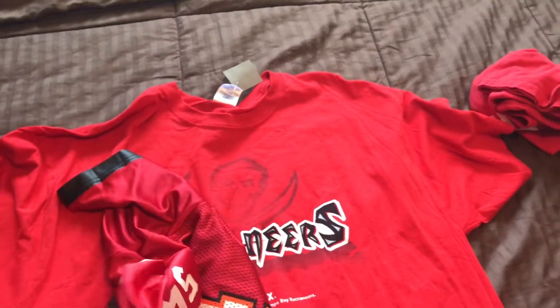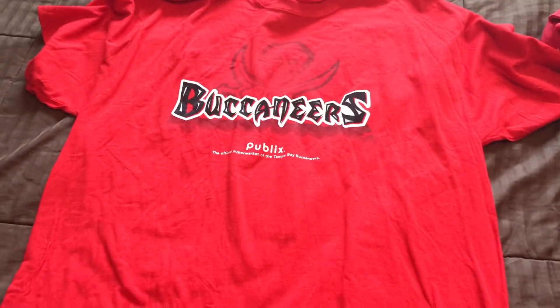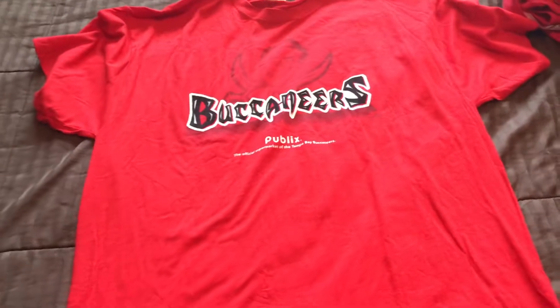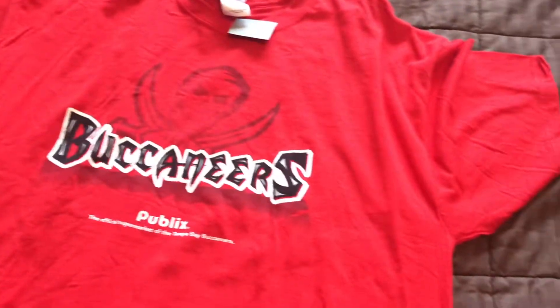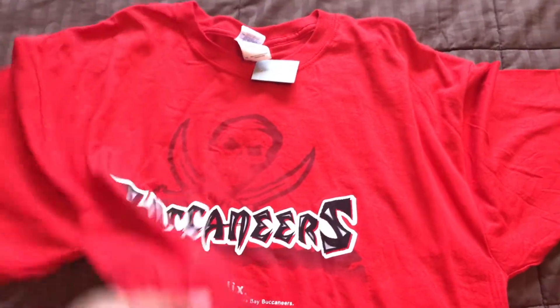Next up I got this Public t-shirt, extra large, $1.99 — wasn't on sale. Pretty clean graphics on this one. It'll just be an around-the-house shirt. I'm not an extra large right now, I'm a double-X, but you know how it works — I'm gonna be extra large pretty soon, definitely had to pick that up.